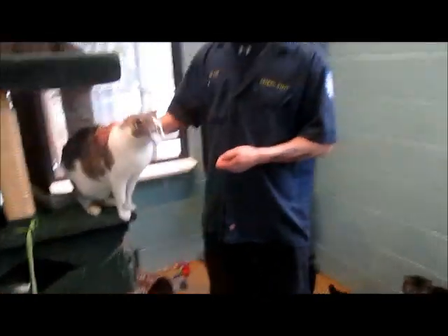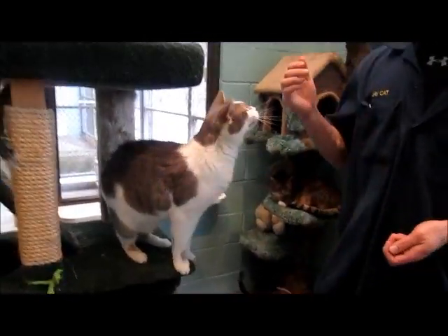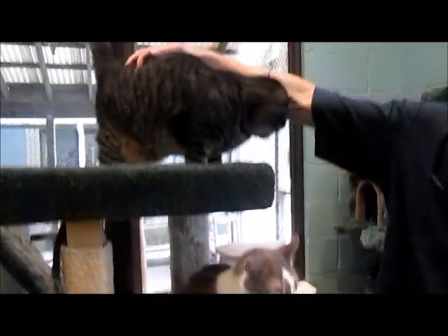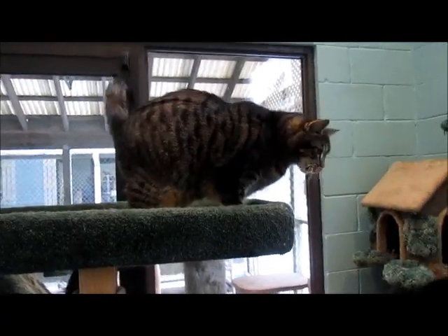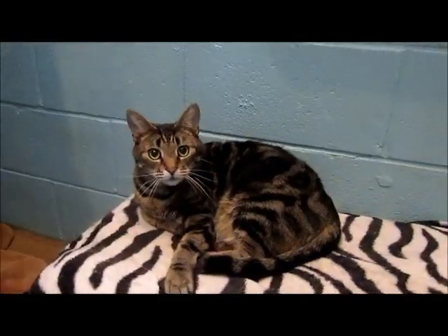A lot of these guys are cats that have been on our cat of the day. This is Big — here's Dutch up here — and here is Carson. Hey Carson, how are you doing?